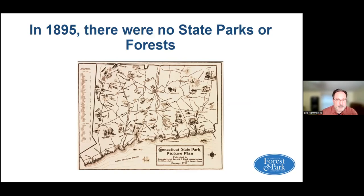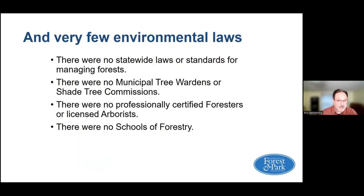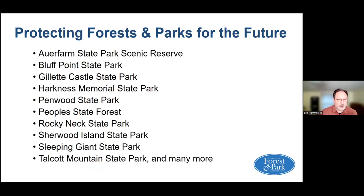Today we are in a much better place. There also weren't many environmental laws at the time. One of the early mission focuses for CFPA was to protect land in different areas for the public to enjoy and to see forest management done well in state forests. Some of the state parks and forests that CFPA was involved with helping to establish include our Farm State Park Scenic Reserve, Penwood State Park, and Talcott Mountain State Park.